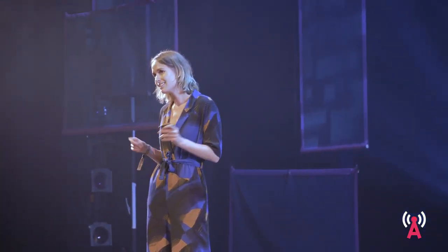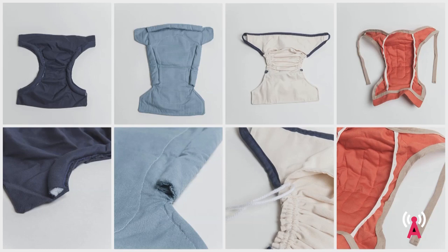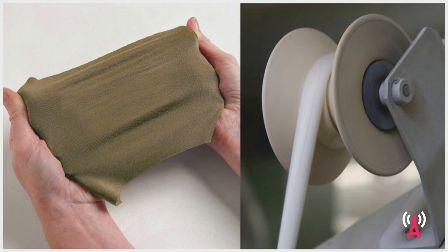A second challenge was finding a replacement for the elastic band always found in cloth diapers. After prototyping various ideas, I ended up using another material innovation called Natural Stretch, which is a way of knitting fabrics so they have up to 20% natural elasticity without using any elastane or polyester.